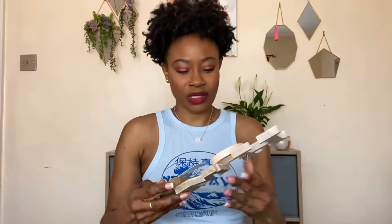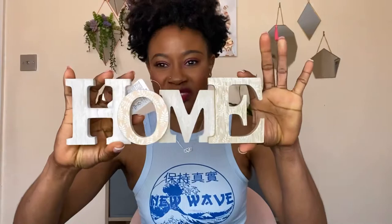I also saw this and thought it would look really nice. It did have a bigger version but I went for the smaller one, which I'll just put right behind me here. This was £2.50 — yeah, it's a bargain, really nice.